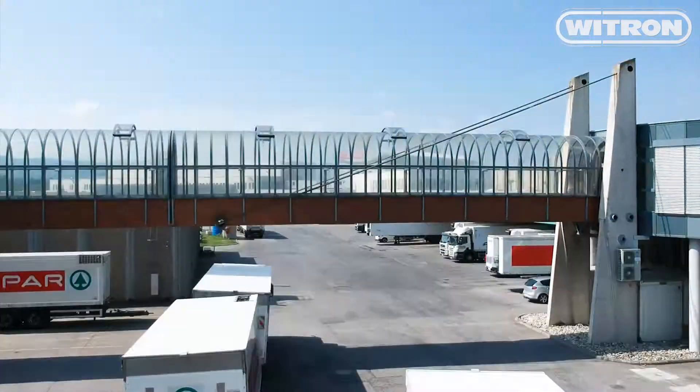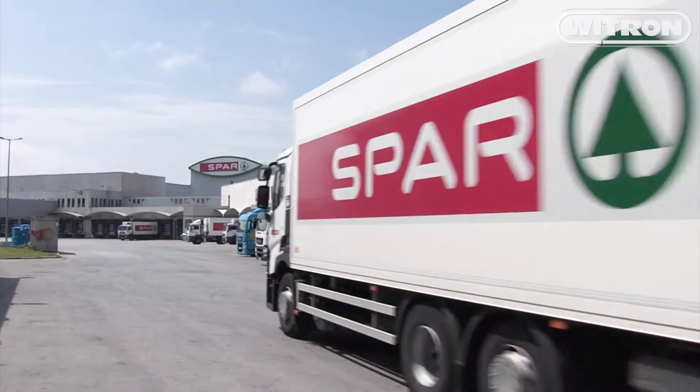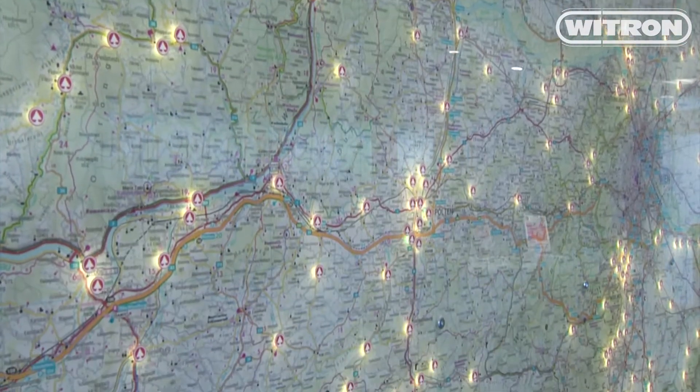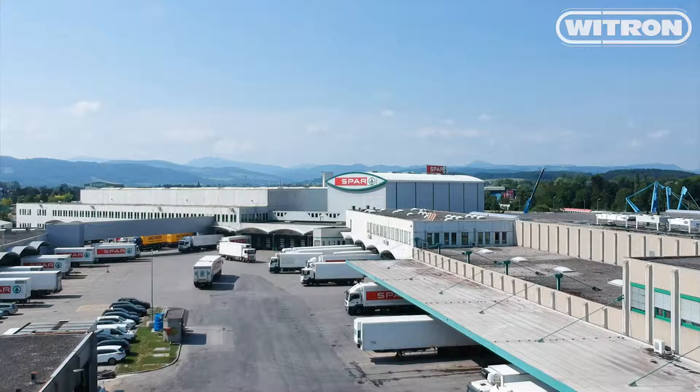Spar Logistics Center in Sankt Pölten, Austria. From here, all kinds of goods are delivered to more than 450 Spar stores in eastern Austria.